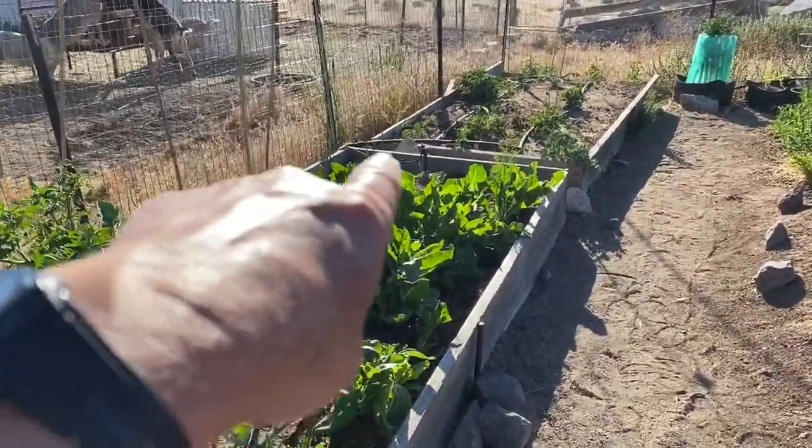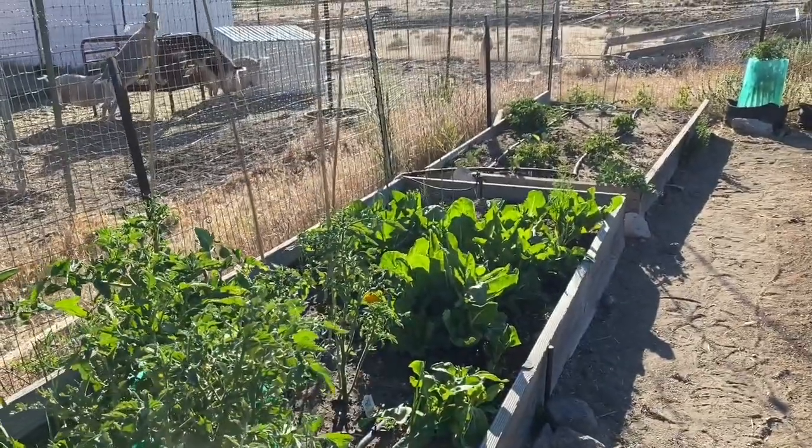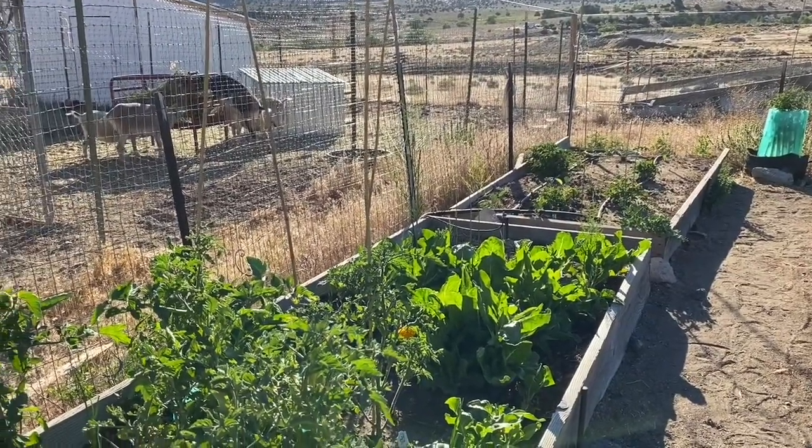Over here I've let my asparagus go. I've decided it's time to just let it go to fronds and start building energy for next year, because it really didn't do much this year. I got a little bit, but not much.